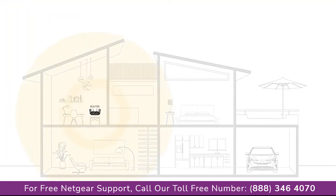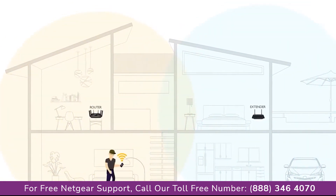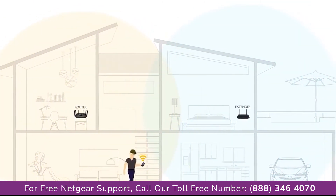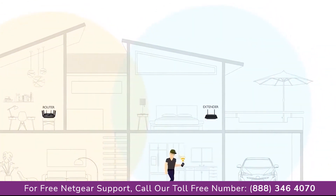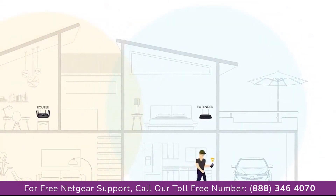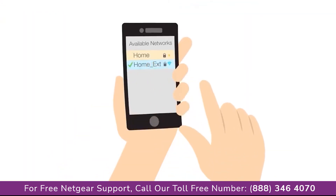Ideally, Wi-Fi should blanket your entire home. If it doesn't, you may use Wi-Fi range extenders to eliminate Wi-Fi dead zones and extend Wi-Fi range to hard-to-reach areas like your bedroom upstairs. With traditional range extenders, your router and range extender use different Wi-Fi names that you switch back and forth from.